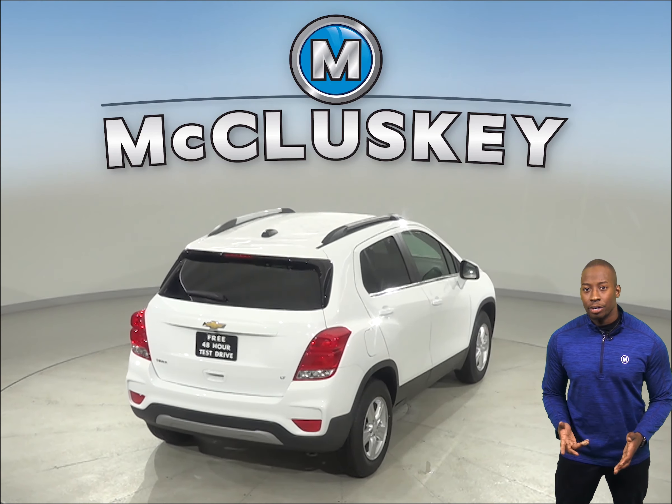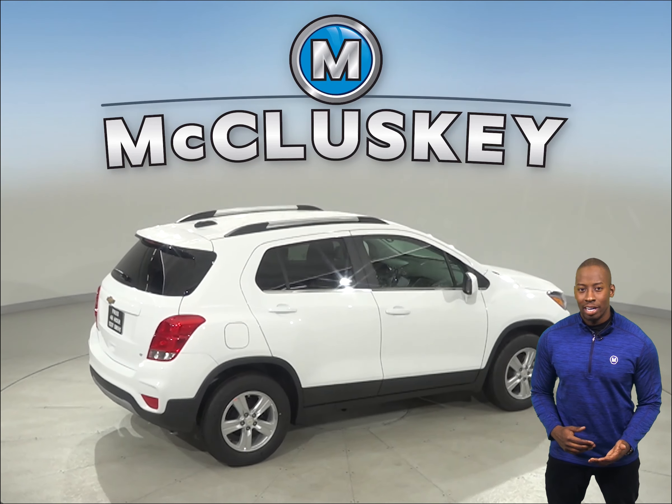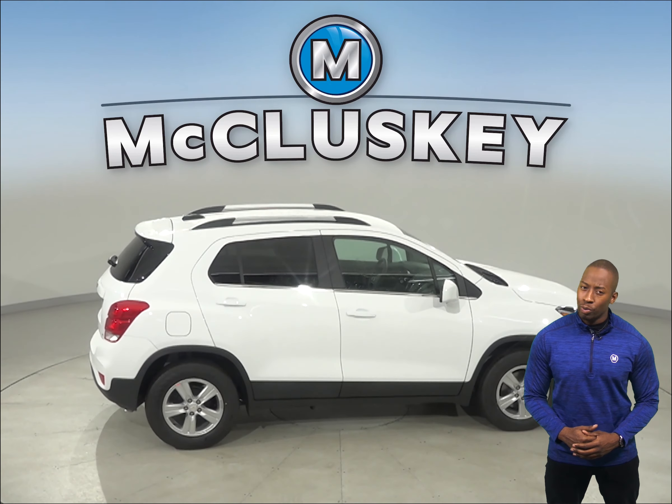On the EPA test cycle, the Chevrolet Trax front-wheel drive gets better fuel mileage than the Encore. The Chevrolet Trax also stops much shorter than the Buick Encore.